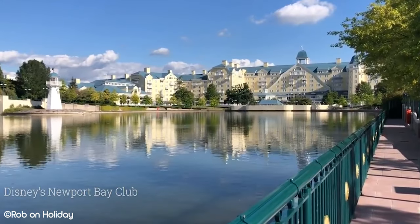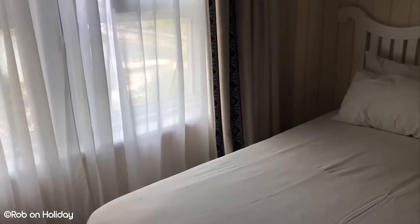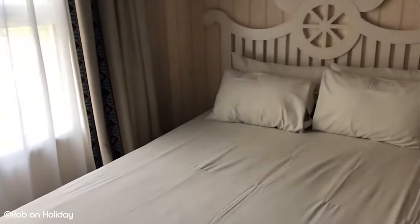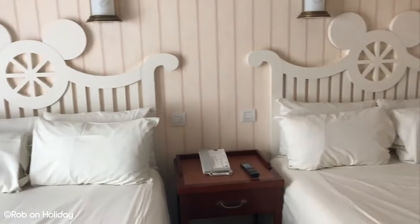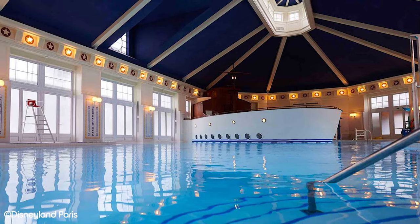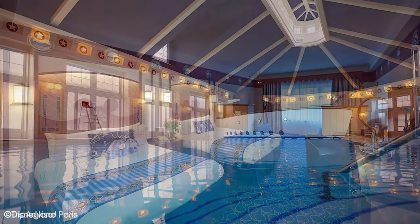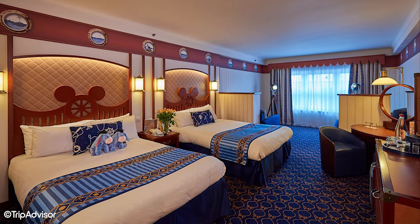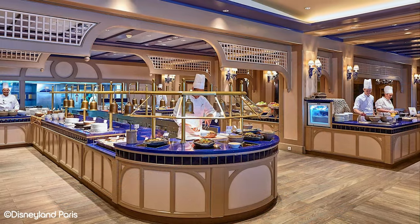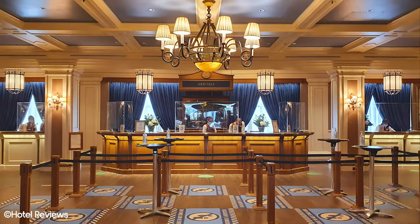Renovated in 2016, Disney's Newport Bay Club is also a 4-star hotel on the shore of Lake Buena Vista. It follows a New England coastal theme and offers two restaurants — the Yacht Club and Cape Cod Restaurant — as well as a lounge and bar called the Captain's Quarter. It also has an indoor-outdoor pool, sauna, steam room, and fitness club. It's a 15-minute walk to the parks, or a shuttle is available which takes about 8 minutes. It has a great list of amenities and generally has a higher cost than the other Disneyland Paris hotels.